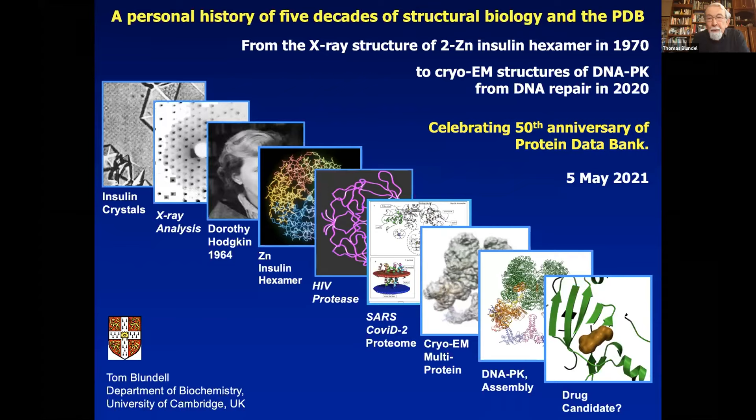Great day to celebrate 50 years and I'm very honoured to be invited to give a talk at this meeting. This is going to be a personal history, although the PDB was founded around 10 years after I first went into Dorothy Hodgkin's lab. I'm going to talk about the 50 years mainly, from the x-ray structure of the two zinc insulin hexamer which we solved in 1969 — two years before the PDB. I'll go from there to the recent resolution revolution in cryo-EM, which I think is a good cause to celebrate our five decades.